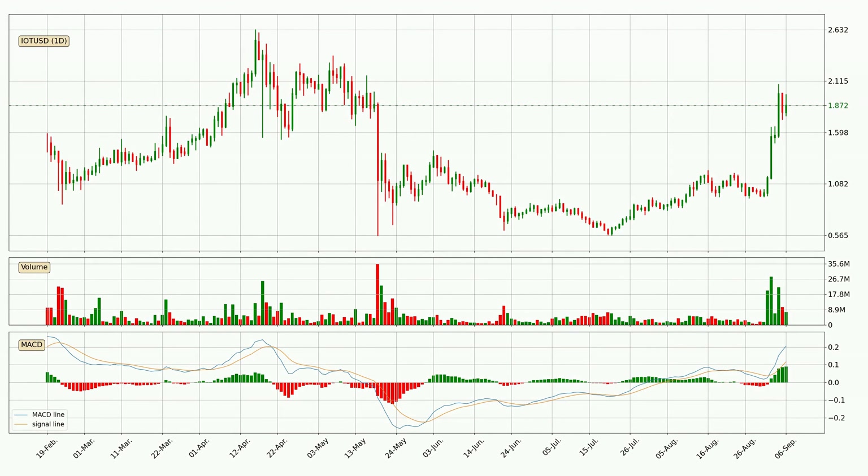Looking at the daily MACD, the MACD line is above the signal line, which shows that the current trend is on the upside. The MACD histogram shows that the momentum is currently strong and it could be expected the price to go further to the upside.